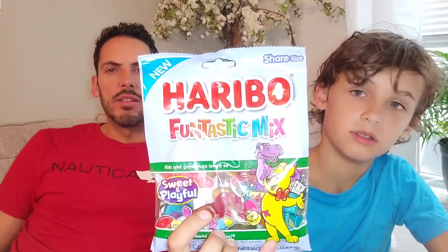Sweet and playful, they say. The back says oodles of shapes and flavors — so sweet and playful and oodles of shapes and flavors. You have the front right here, oh nice, you got the back. Looks like there's a frog, a plane, a robot, and a crocodile — random-tastic! Haribo random-tastic mix.